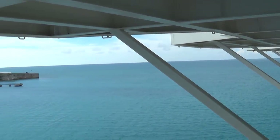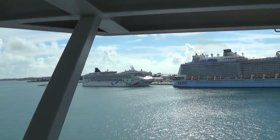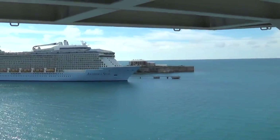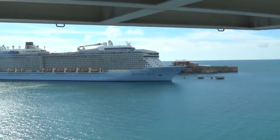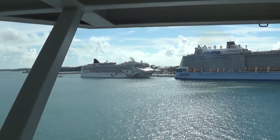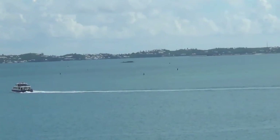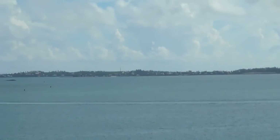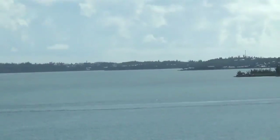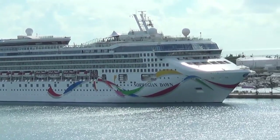Here we are — look at that! That's the Anthem of the Seas, that is one big freaking boat. Norwegian Dawn is over there too. And that down there — that's Bermuda, all Bermuda, and the cameras are now focusing.